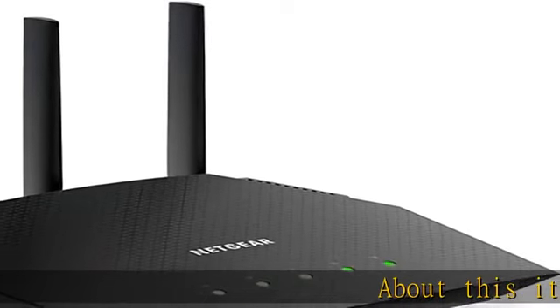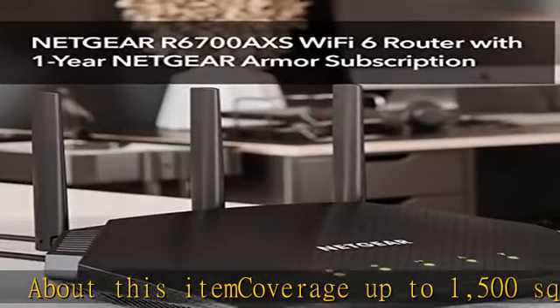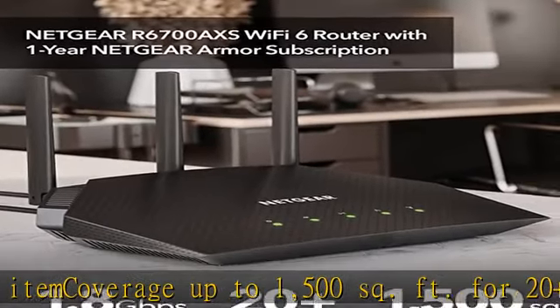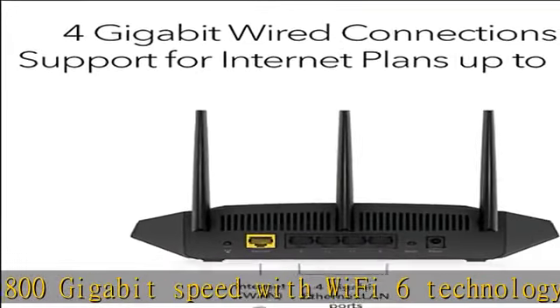About this item: coverage up to 1500 square feet for 20 plus devices. Fast AX1800 gigabit speed with Wi-Fi 6 technology for uninterrupted streaming, HD video gaming, and web conferencing. Connects to your existing cable modem and replaces your Wi-Fi router.